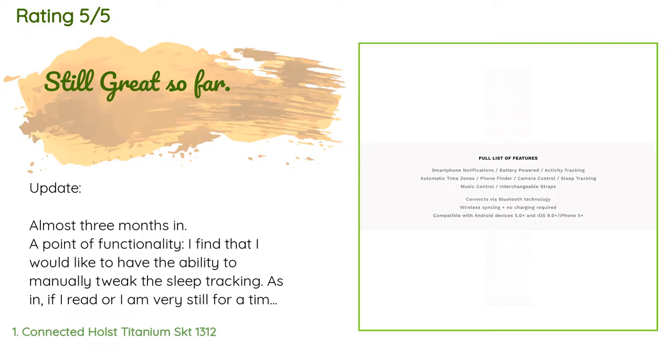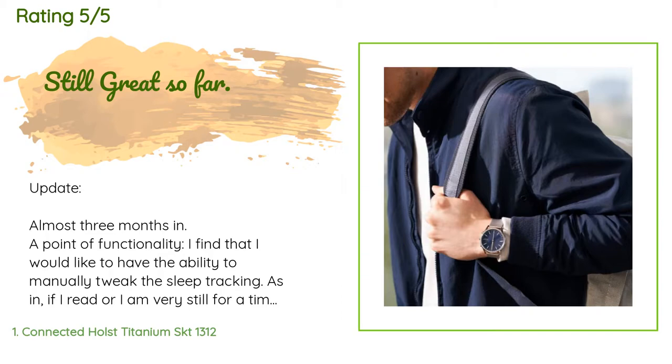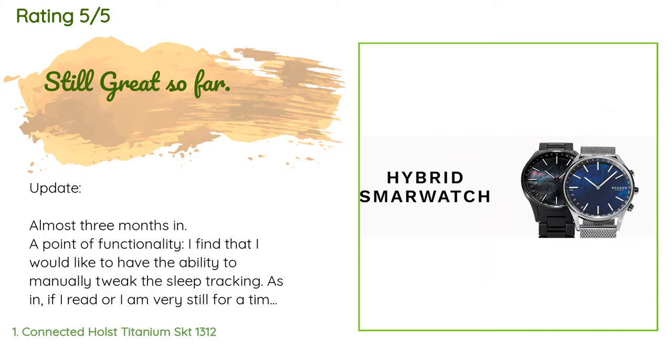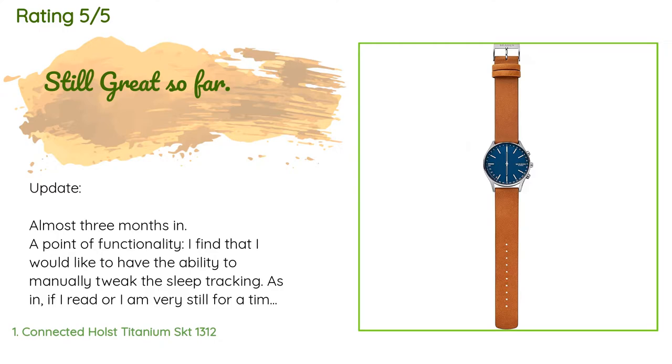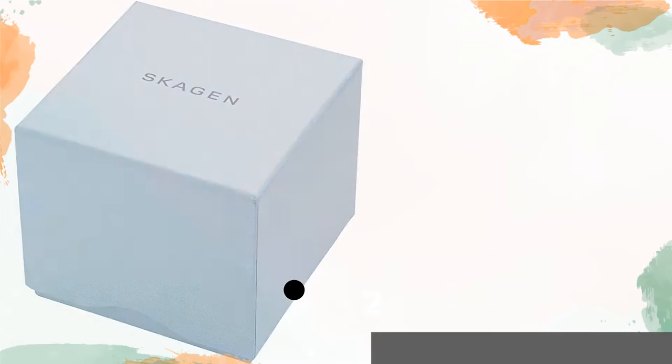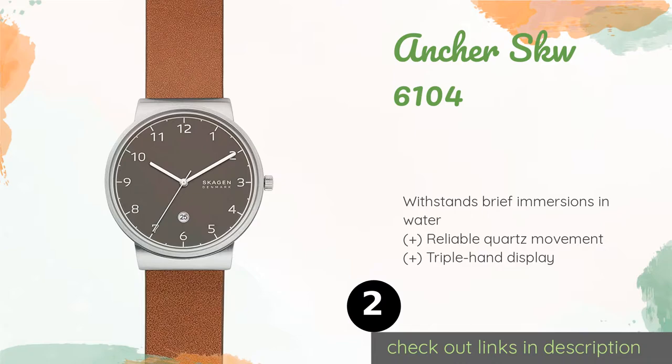A customer said: 'Almost three months in, I find that I would like the ability to manually tweak the sleep tracking — as in, if I read or am very still for a time before sleep, the watch will call it sleep when it is not. I'd like to be able to account for that through the app. Also, I'd like to have a day indicator on the watch. The alarm vibrations are subtle but I find them more than adequate — I have heard the watch vibrating on the table from two rooms.'